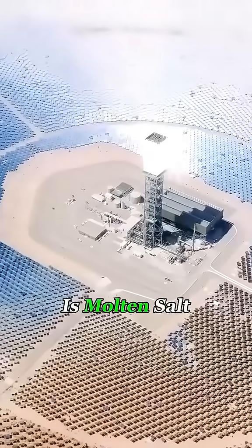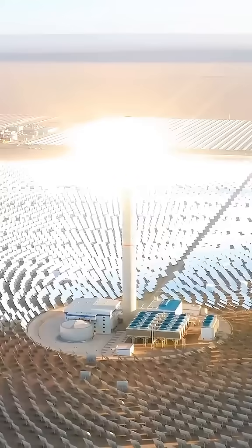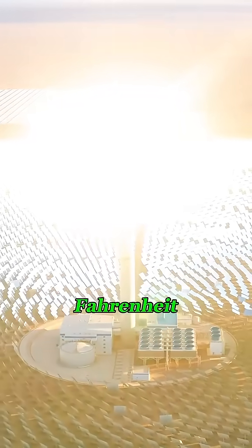Inside the tower is molten salt, a special material that can absorb and store heat. When all that sunlight hits the top, it heats the molten salt to over 1,040 degrees Fahrenheit.